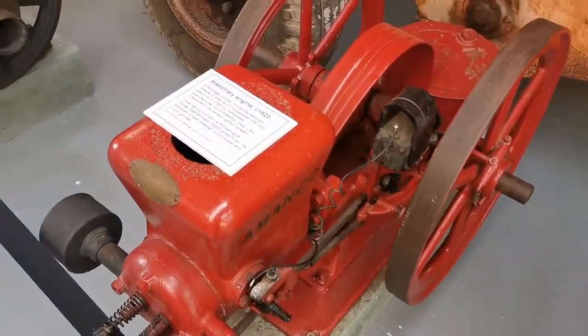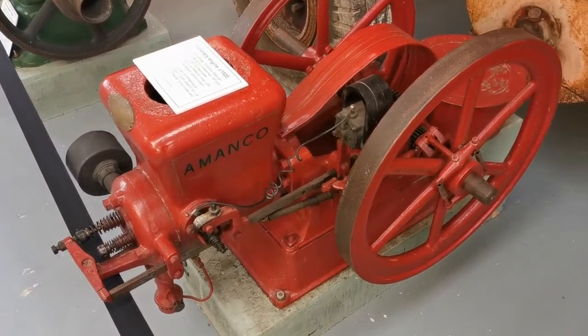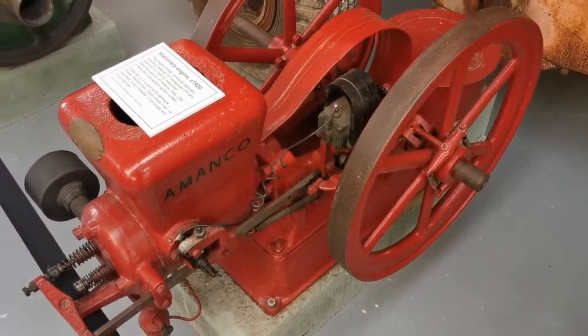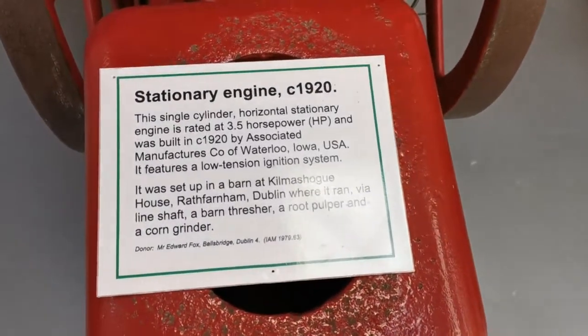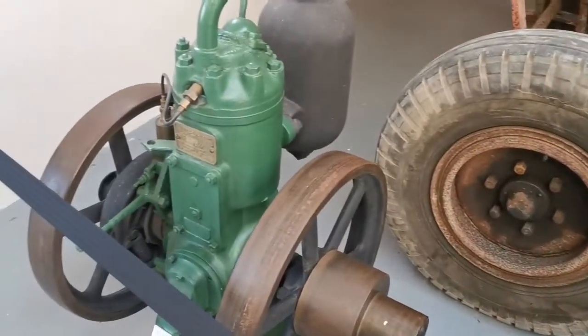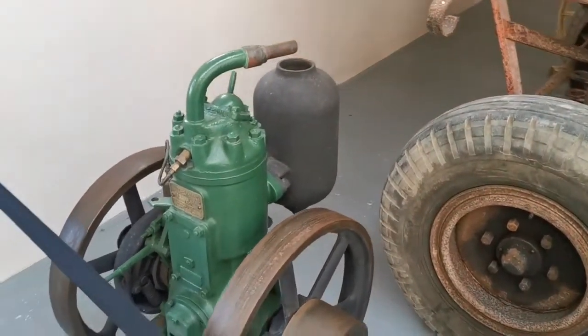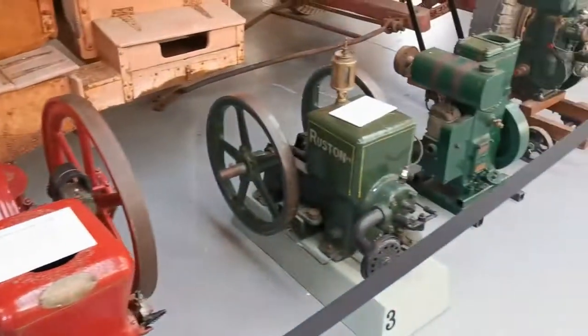This is a Nemanco — I believe that's actually a hired man, although I don't know a lot about them. This one was around 1920; you can see there on the information plaque. And then this lad here is a Petter. It's fairly big by comparison to the Lister D.